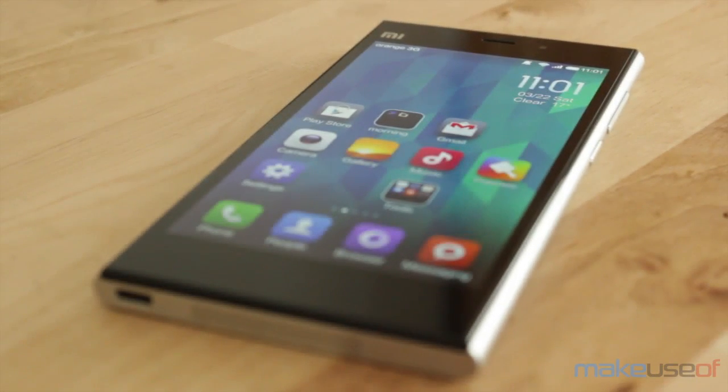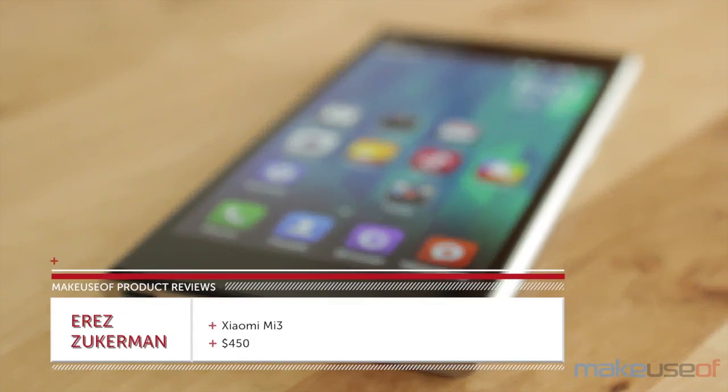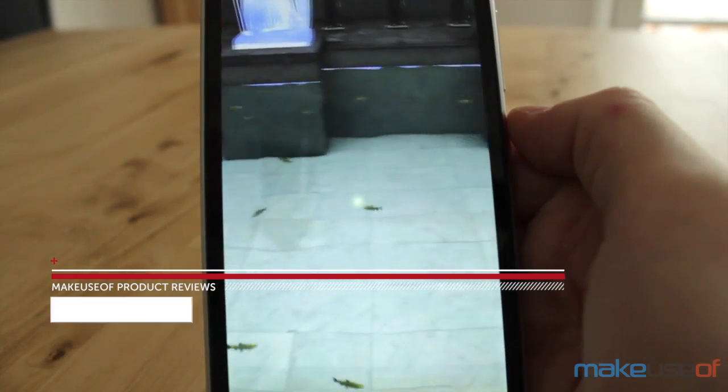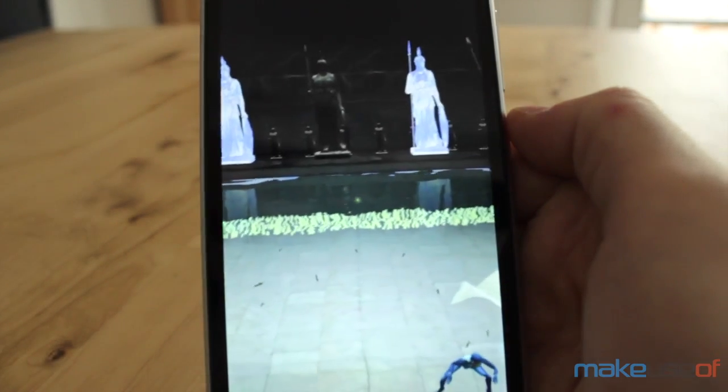Hi there, this is Erez with Make Use Of and today we're going to be looking at the Xiaomi Mi 3 smartphone. Xiaomi is not yet a household name outside of China, but I have a feeling that might change in the future. The Mi 3 can be found for under $450.